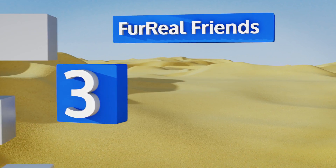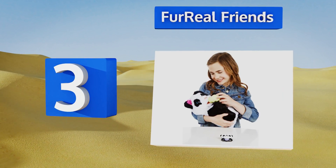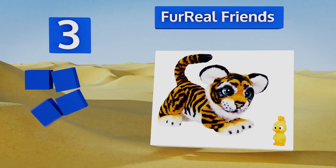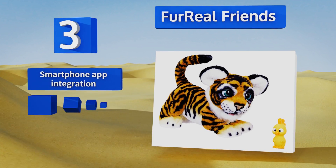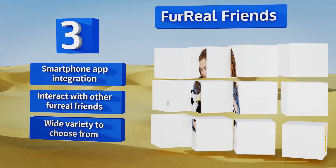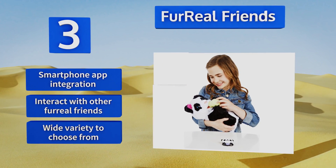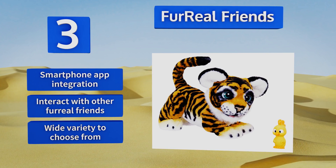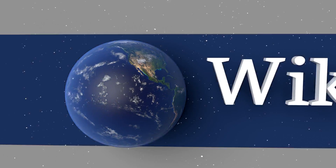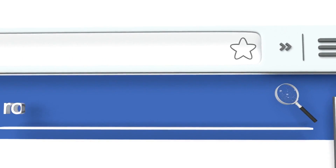Nearing the top of our list at number three, responsive to touch, gestures, and voice commands, Hasbro's FurReal Friends let you know they're ready for some fun with friendly vocalizations and playful animal behaviors, using more than a hundred different sound and movement combinations to keep things interesting. They feature smartphone app integration and interact with other FurReal Friends. There's a wide variety to choose from.